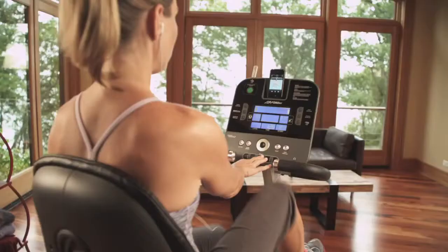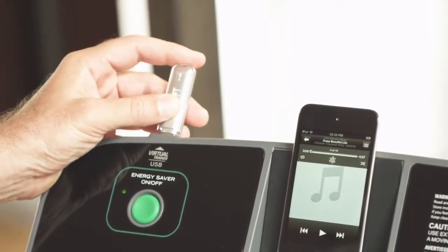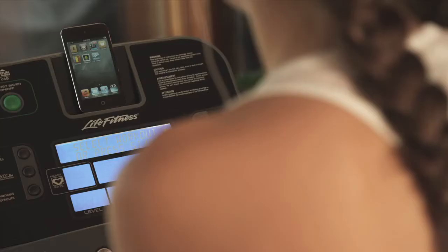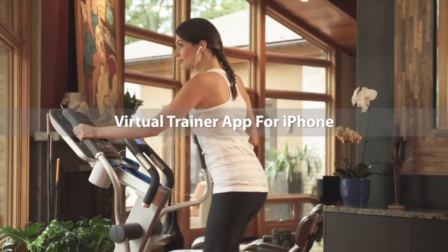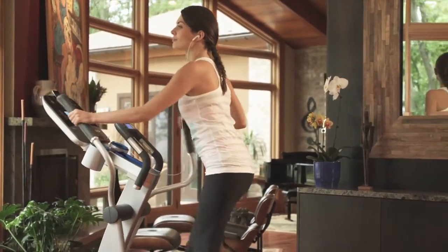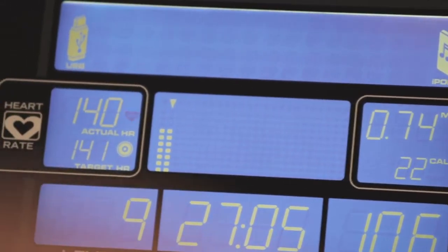It's the perfect workout partner to help you monitor your progress and achieve your goals. You can use the USB port to easily transfer data between the console and the website. And for the busy smartphone user, Life Fitness offers our Virtual Trainer app for iPhone and iPod Touch, the ideal complement to the Virtual Trainer website. On or off of your Life Fitness machine, it's a great source for viewing and tracking exercise results, and automatically syncs to transfer workout data.